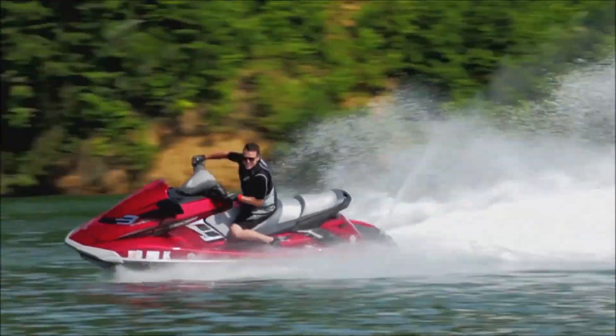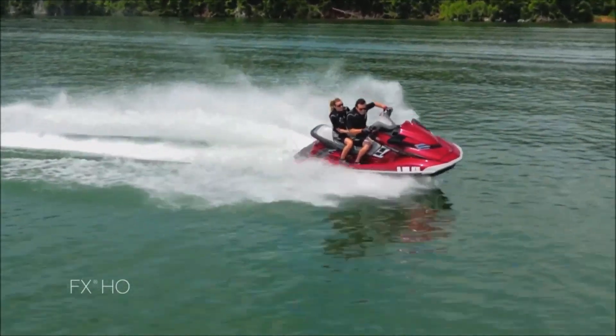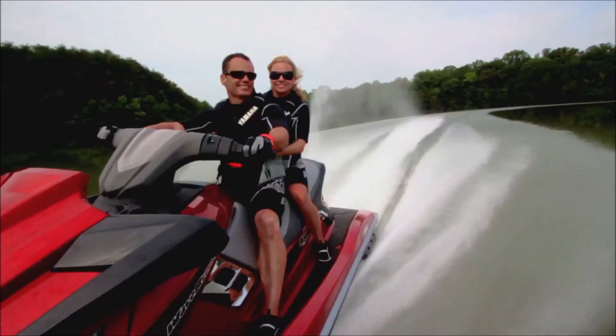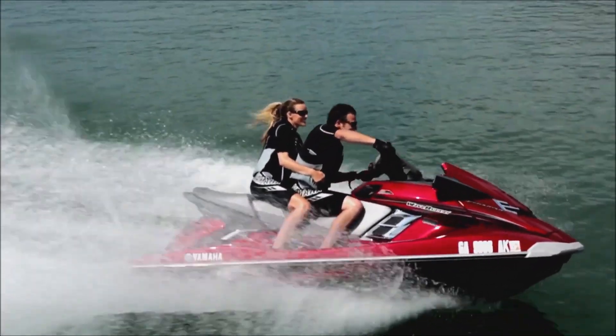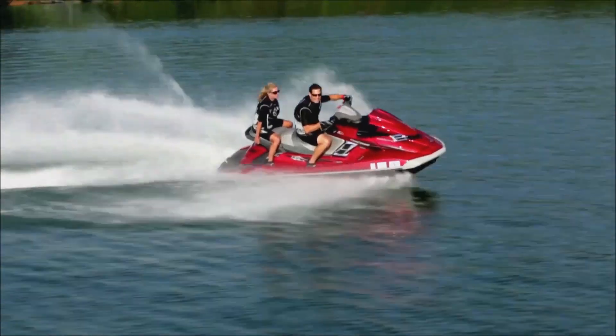Riding high from its year-young redesign, Yamaha's race-inspired FX-HO returns amid much fanfare from water sports enthusiasts who crave a thrilling ride at a great price. Proudly boasting class-leading performance and versatility, this top choice continues to prove itself ride after ride.